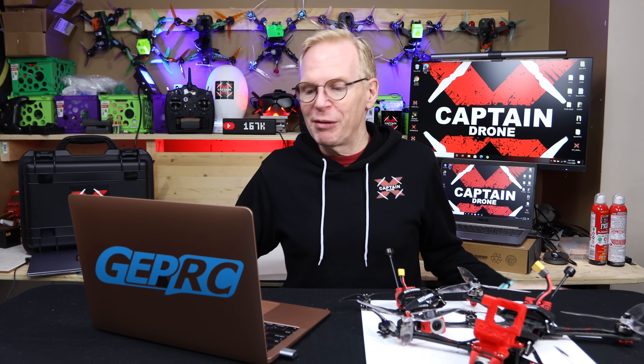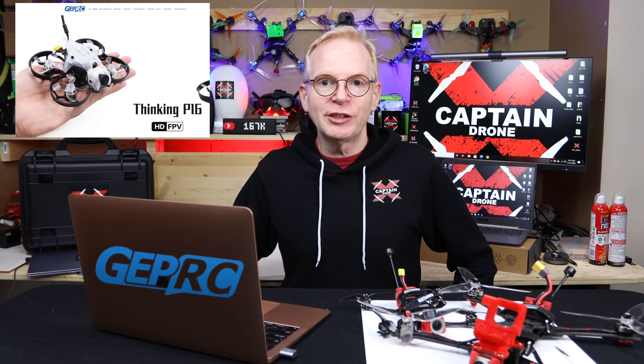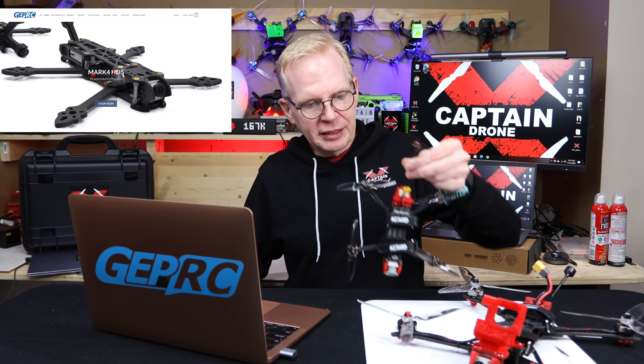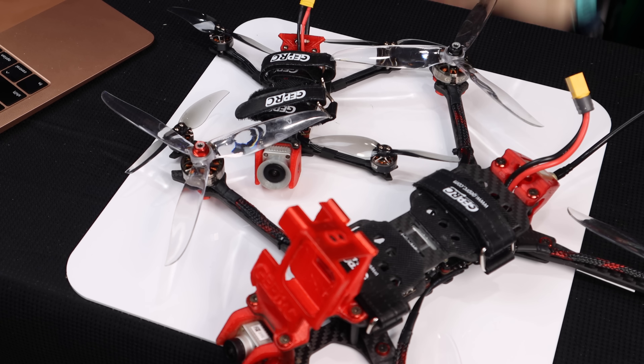Next is GEPRC, another FPV drone company. There was a bit of a language barrier — I asked what they had on sale for Black Friday and they replied 'yes, Black Friday.' I'm going to put a link to the GEPRC website below. They make the little baby Crocodile and a seven-inch Crocodile, both of which I've reviewed and am a big fan of. Check their site to see if those are on sale.